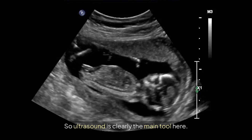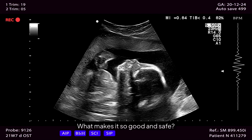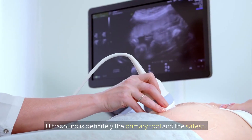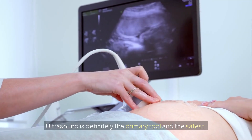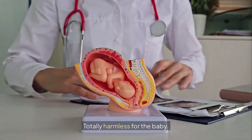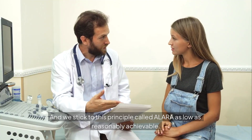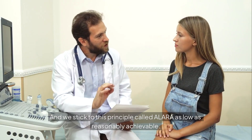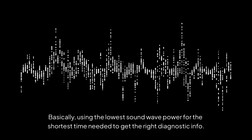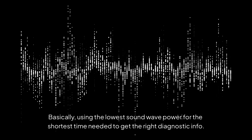Ultrasound is clearly the main tool here — it's the go-to. It uses sound waves, no radiation, totally harmless for the baby. And we stick to this principle called ALARA — as low as reasonably achievable — basically using the lowest sound wave power for the shortest time needed to get the right diagnostic information.